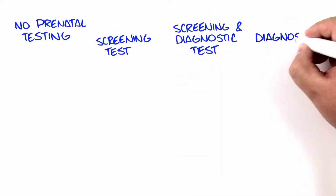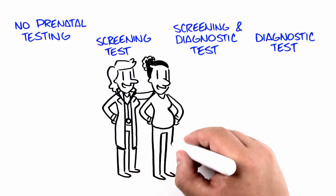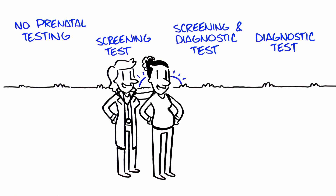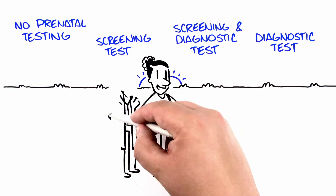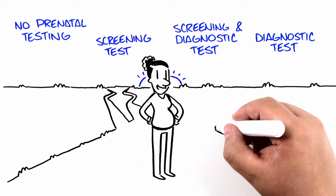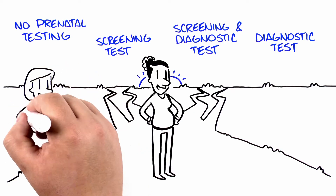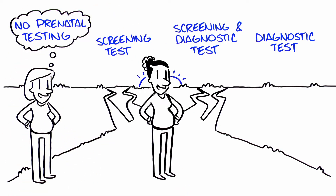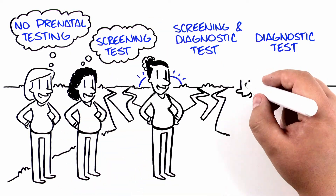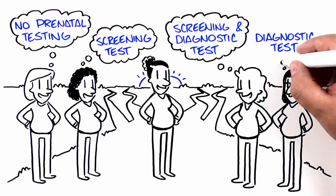There are many prenatal tests available, and your health care professional will be able to determine, based on a number of factors, which prenatal testing options are the most appropriate to offer you. The decision to undergo prenatal genetic testing is personal and should reflect your values, personality, beliefs, and needs. Your decision may be very different than the path your friend or neighbor might take, and that's okay. In most cases, prenatal genetic testing is a choice, and the best way to make the decisions that are right for you is to be informed.